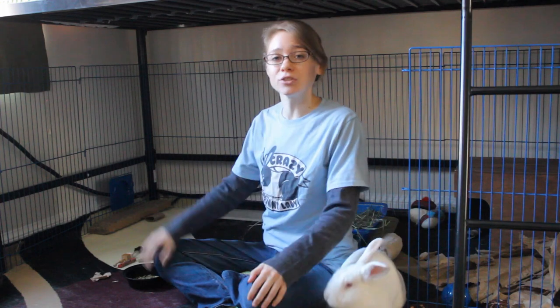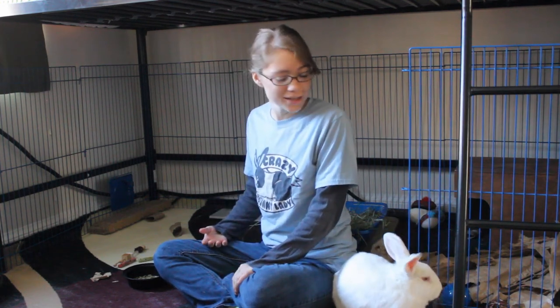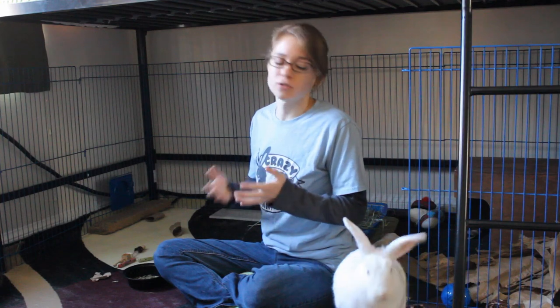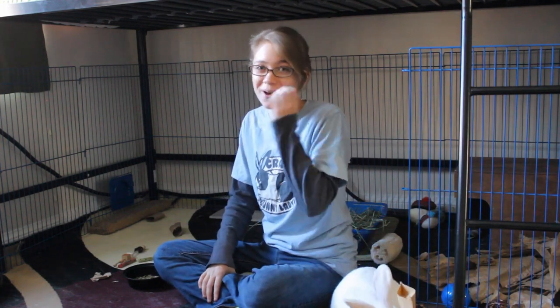Teaching rabbits to give you kisses is actually a relatively easy trick to teach. I volunteer at an animal shelter to socialize the rabbits there, and this is a trick that they teach most rabbits that come through the system. My first goal with the rabbits is to make sure they are friendly and willing to come up to people, and then after that I'll start teaching them tricks. Usually kisses is the first trick that I will teach them.